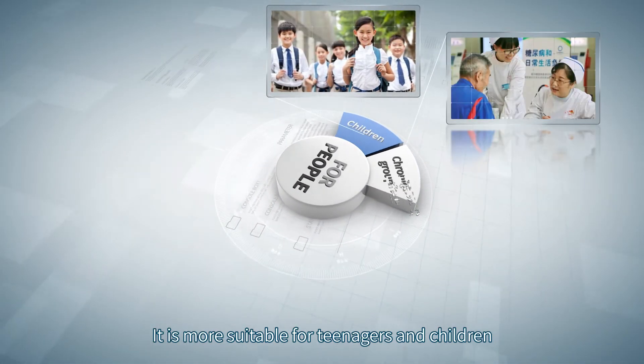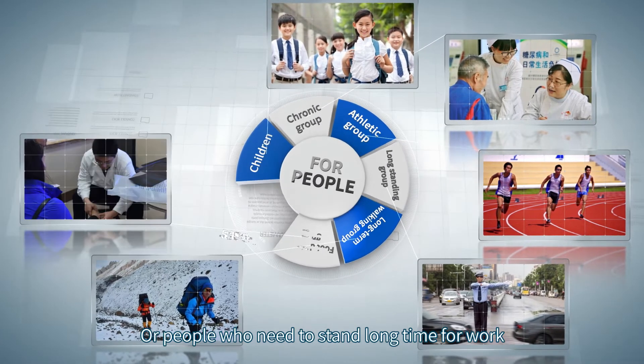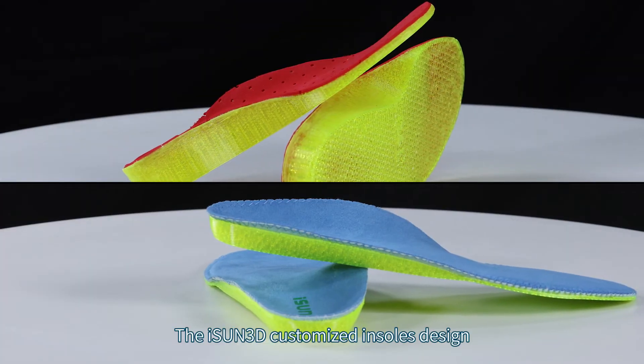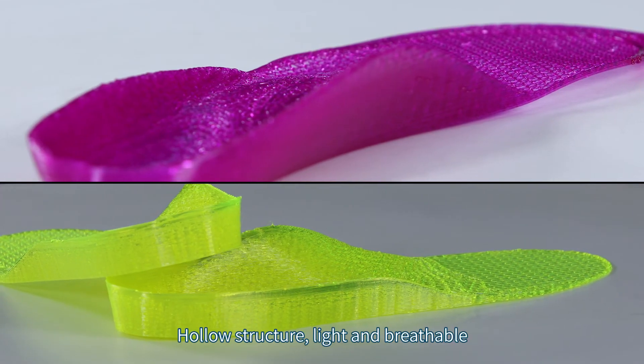The unique customized design is more suitable for teenagers and children, chronic disease groups, sports groups, or people who need to stand for long periods, walk, and those with significant foot diseases. The iSun 3D customized insole design fits the feet and is good for health, featuring a hollow structure.